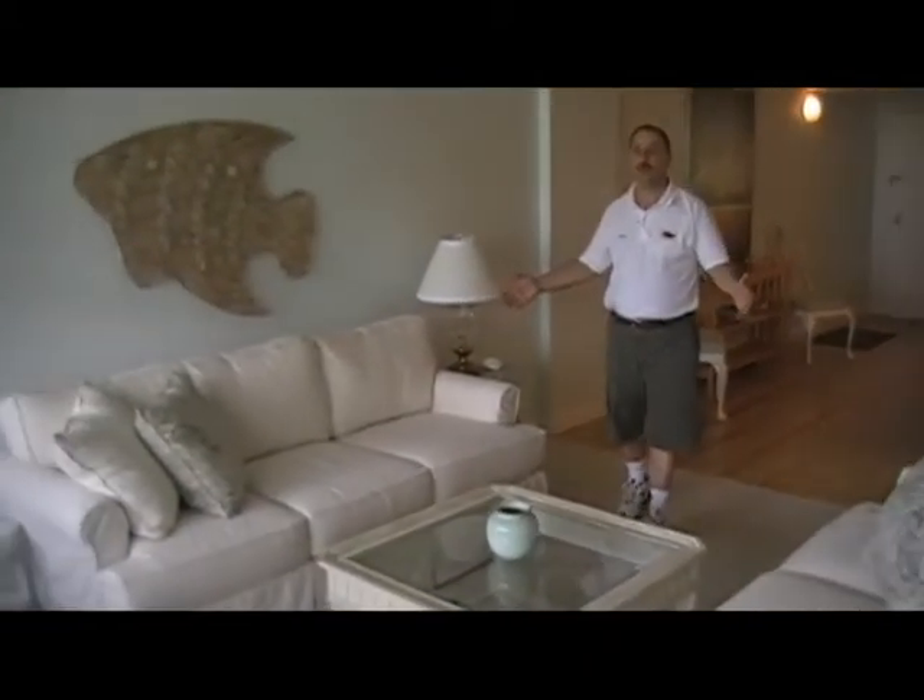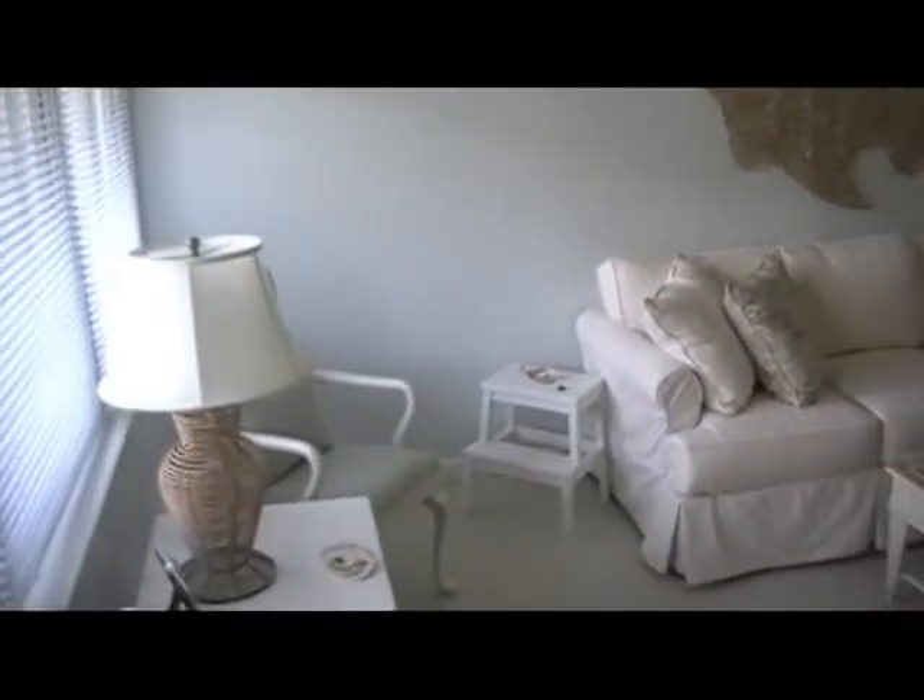Here we are in the living room. You can see how nicely it's furnished — plenty of windows, which lets a lot of natural light come through. Just had two brand new storm doors installed, one here in the living room and one in the master bedroom, that leads to a deck that has great views of the open bay.